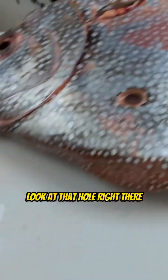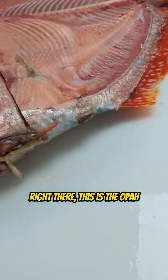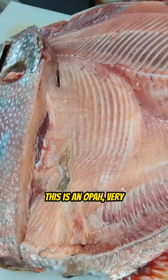All right, here we go. Look at that hole right there. What do you think caused that hole in that fish right there? This is the Opa — not a sunfish, not to be confused with the sunfish. This is an Opa.